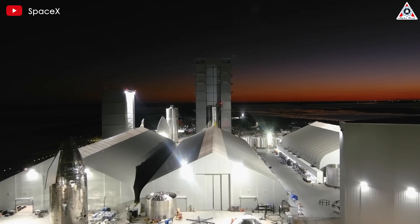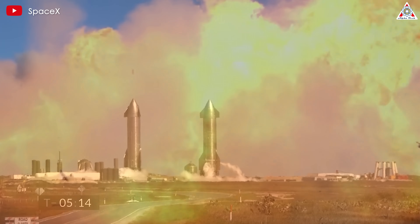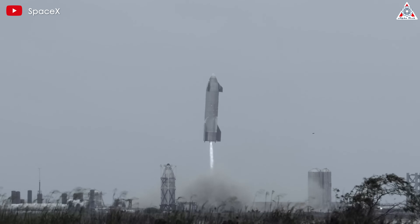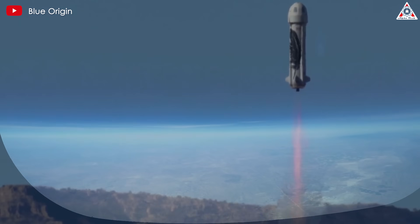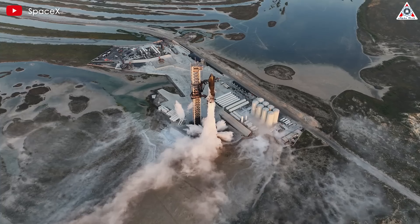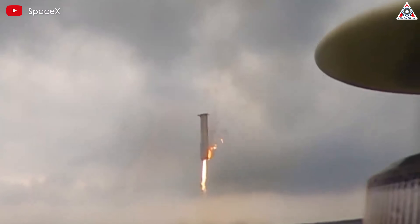SpaceX has adopted a different approach to rocket development known as rapid iteration. This involves building prototypes, testing them until they fail, addressing any issues that arise, and then building a new prototype to repeat the process. This development process for Starship has proven to be extremely effective. Although Blue Origin has been around longer than SpaceX, it has yet to achieve a single orbital launch. Meanwhile, SpaceX has repeatedly done so with the Falcon 9 and even with Starship, having completed four launches, with the third and fourth reaching orbit and even landing in a designated area in the sea.